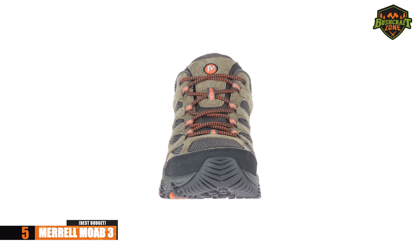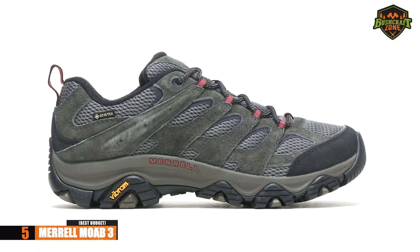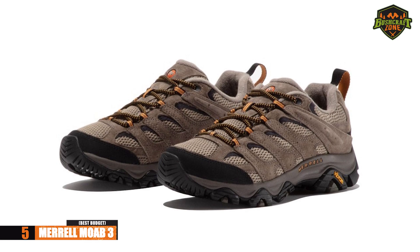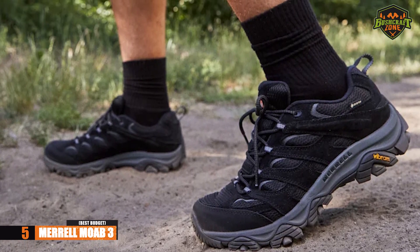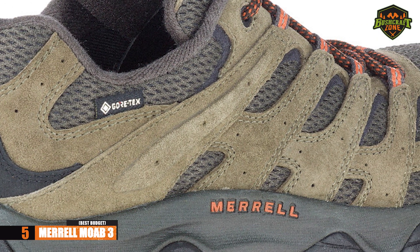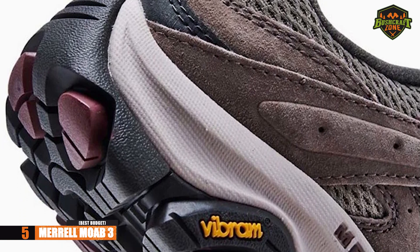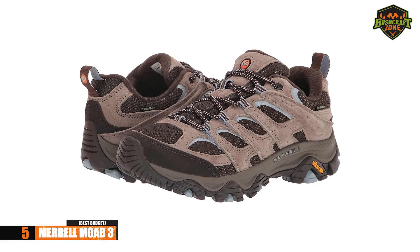First up, we have the Merrell Moab 3. This is our option for those who are on a budget. It's always important to focus on the price tag when you don't want to pay too much on hiking shoes, but you also need to pay attention to quality. Finding the best quality you can afford is necessary, and the closest you could get to that are the Merrell Moab 3. This is made from pigskin leather and has shoelaces made from 100% recycled materials. It also has a 1-inch heel and a rubber sole for excellent shock absorption. Whatever color or size you choose, you get good comfort out of these shoes.